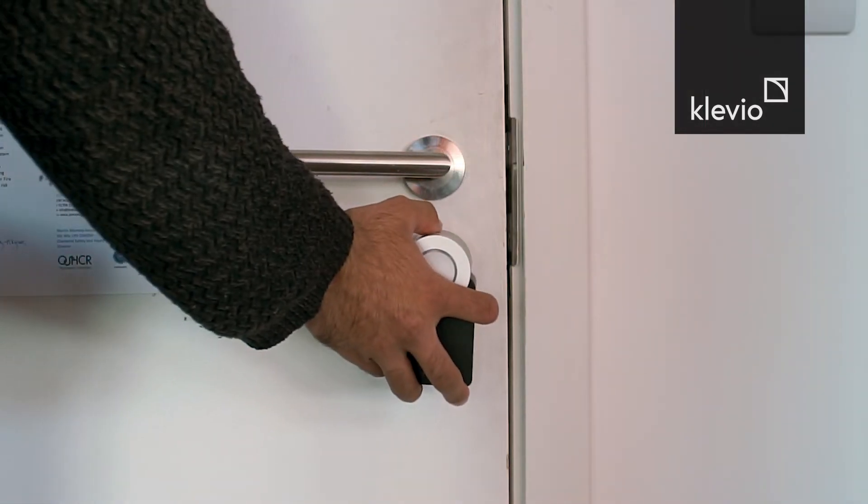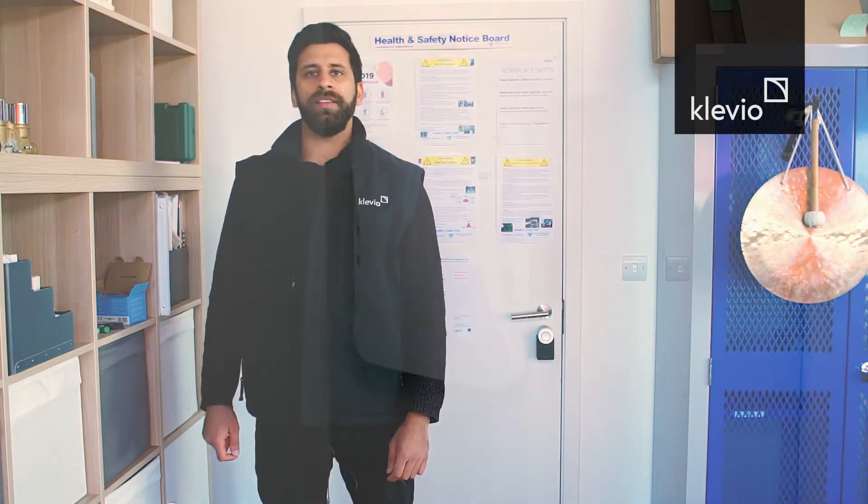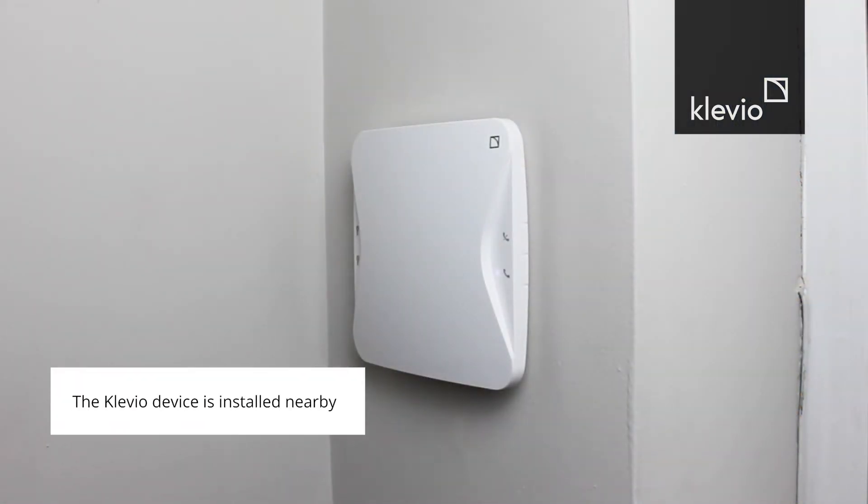Typically, the key turner is attached to the door using a bracket which is mounted to the lock cylinder. The key turner connects to the Klevio device wirelessly. Ideally, this would be located three to five meters away and within a direct line of sight.